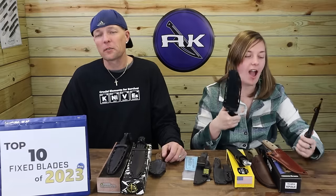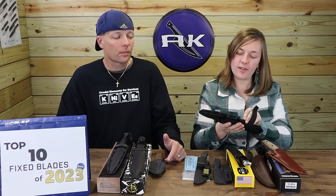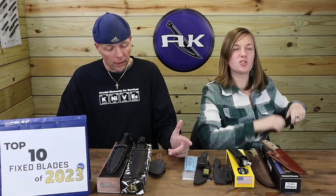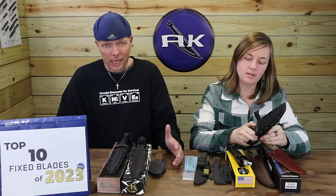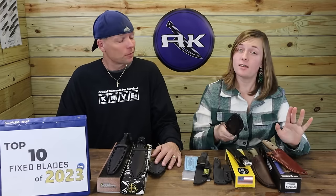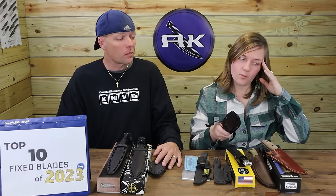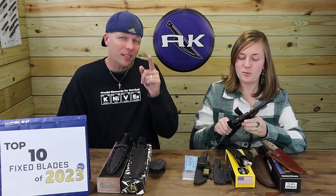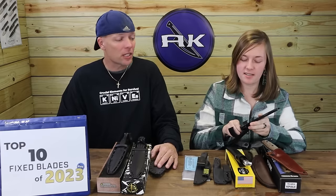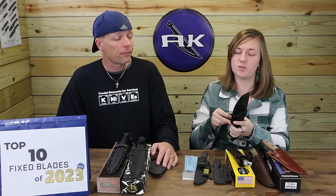I love this sheath — the release button is excellent. When you're out there, you don't want to screw around with it. You'd be surprised how many times we get new knives and you can't get them out of the sheath. Sometimes we have to hit them on the table. It's 2023 — we should be able to get stuff out of sheaths easily. The release button is a great idea and Spartan does it best.